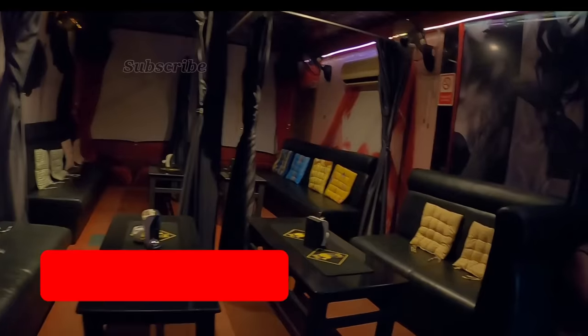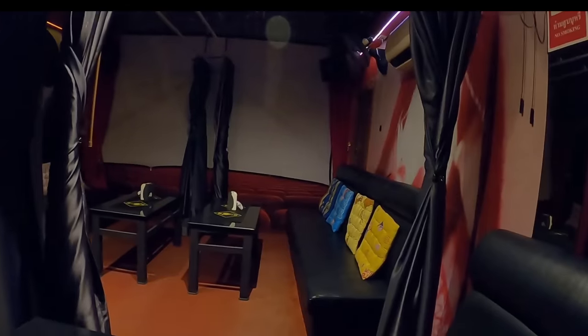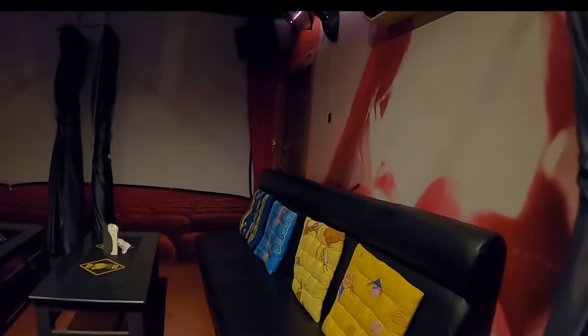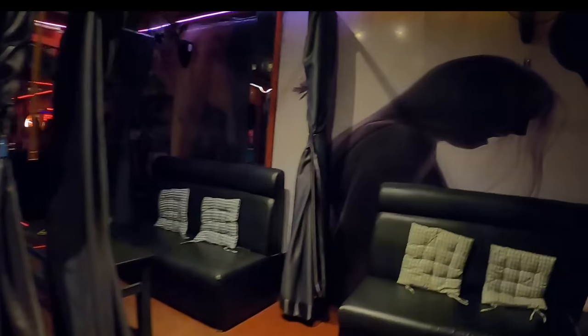You can sort of see through the masking to a degree and understand what you're looking at. This is the main area, and this area here is a relaxing area with privacy curtains. It's only 200 baht to use the privacy curtains — quite cheap really. The bar fines are extremely low: a short-time bar fine to take the girl out is only 300 baht, and long time is only 500 baht.